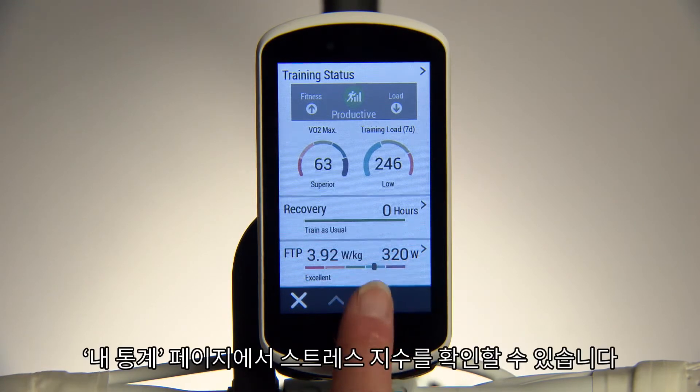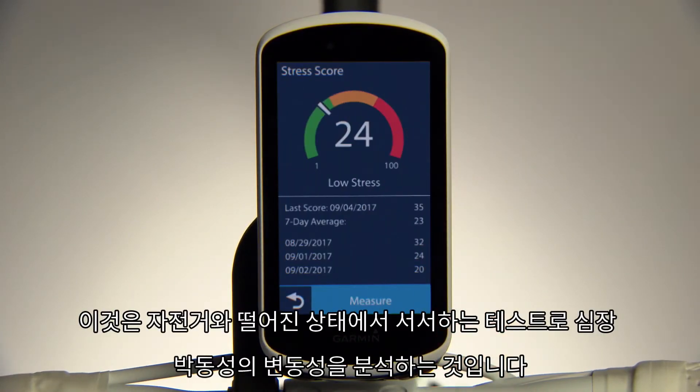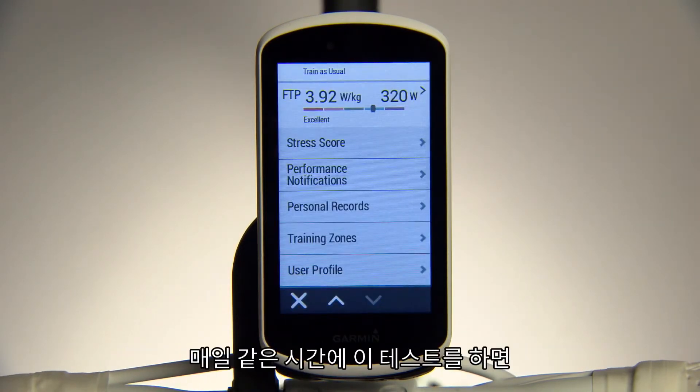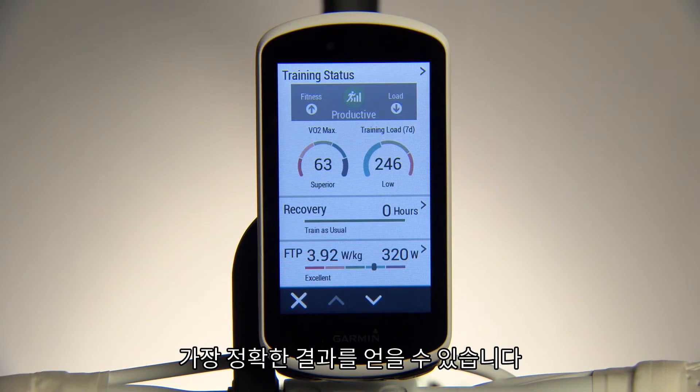You can also access the stress score on your stats page. This is a standing test done away from the bike that analyzes your heart rate variability. The resulting score — a number from 0 to 100 — will help you assess what level or intensity of ride you are ready for. A lower number indicates a lower stress state. Get the most accurate results by taking this test around the same time every day.